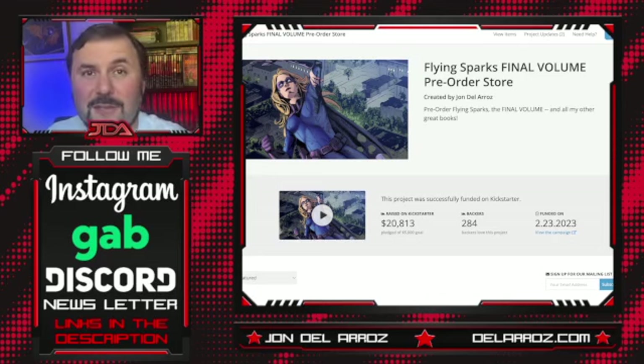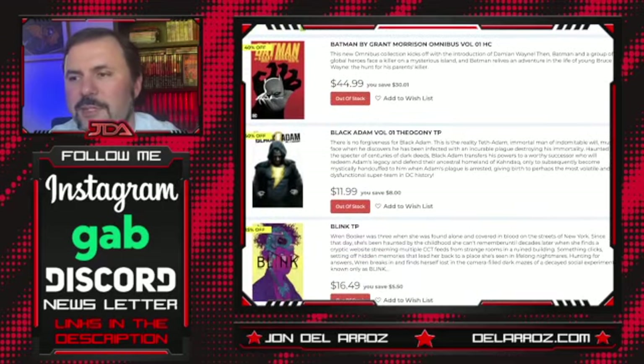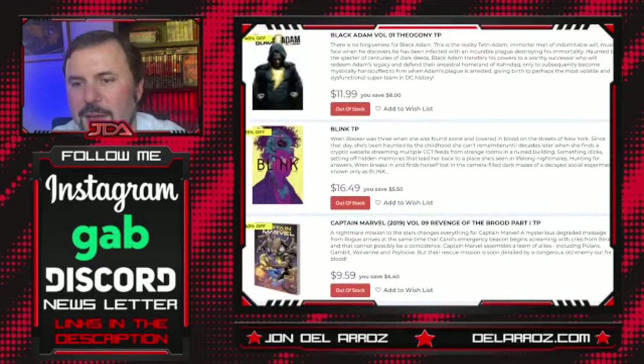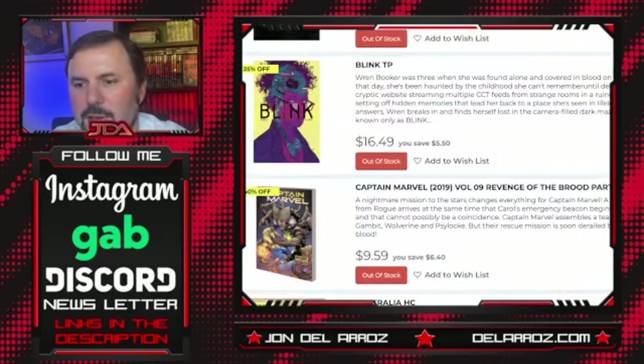If you like superhero graphic novels, this is definitely going to be something you'll like. We've got 20 Kilometers Per Hour as a trade paperback — I have no idea what that is, and that cover does not speak to me. Batman by Grant Morrison Omnibus Volume 1 — it's a three omnibus set, a reprint of the Grant Morrison stuff we've seen before. I haven't actually read it but I do own it. Black Adam Volume 1 Theogony looks like a new Black Adam to go with the movie, though it's kind of a little late on that. Blink trade paperback — the art doesn't really look like something I would like, so pass on that.